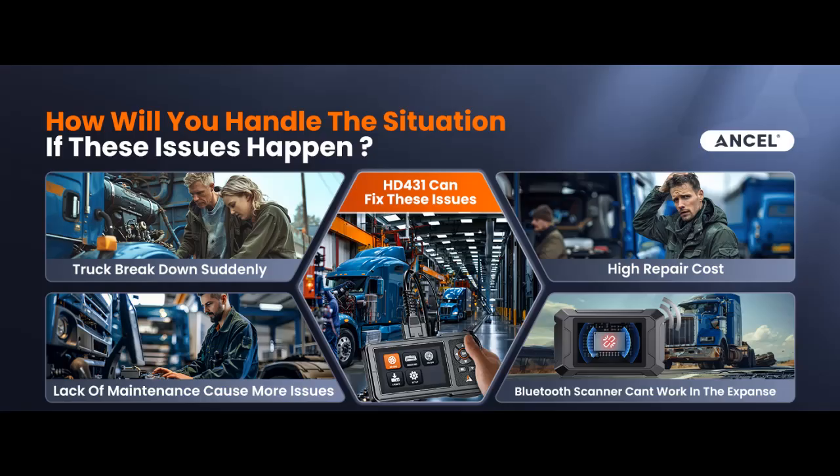Why should you choose the HD431? We will introduce some reasons why you should choose it. Compared to other truck scanners on the market, the HD431 stands out with unique advantages.